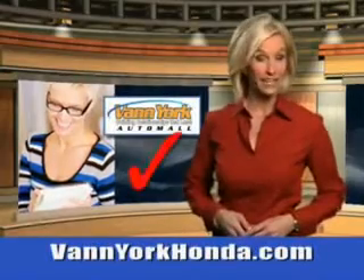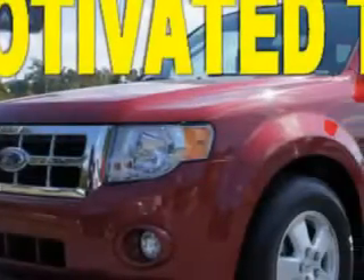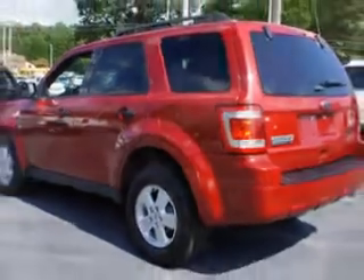Every year, more and more Triad buyers put Van York Honda on their shopping list. You will love this red 2011 Ford Escape XLT, the four-cylinder engine and automatic transmission. Enjoy an exceptional 28 miles to the gallon on this great SUV.